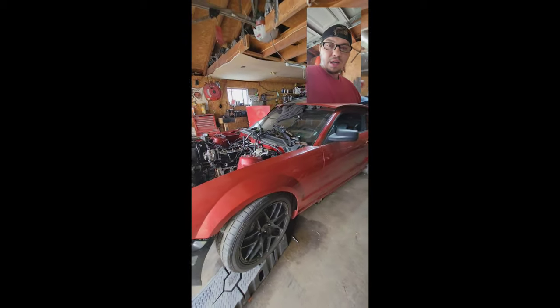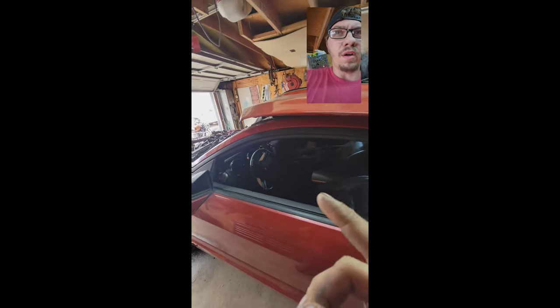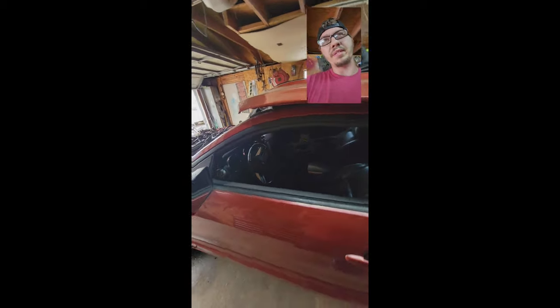As you can see, we got a Mustang in the garage right now. This is a car I picked up for a pretty good deal — it's an 08 GT with all the options, fully loaded besides the moonroof.